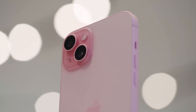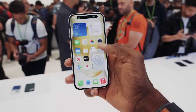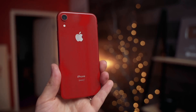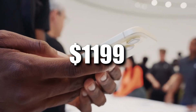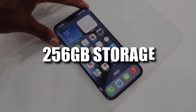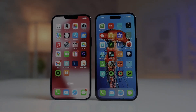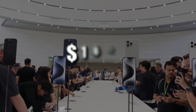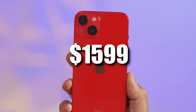Perhaps one of the more significant revelations was the price hike across the board for the Pro and Pro Max models. Apple seems to be testing the limits of what consumers are willing to pay. The iPhone 15 Pro starts at $999 in the US with 128GB of storage, compared to the iPhone 14 Pro's starting price of $899. Meanwhile, the iPhone 15 Pro Max starts at $1,199 for 256GB of storage, a notable bump from its predecessor's starting price of $1,099. For those seeking the ultimate storage option, the iPhone 15 Pro Max with 1TB of storage will cost $1,699, compared to the iPhone 14 Pro Max's highest configuration which topped out at $1,599.